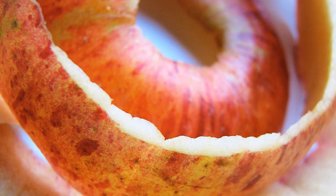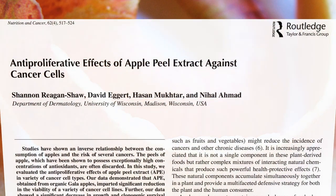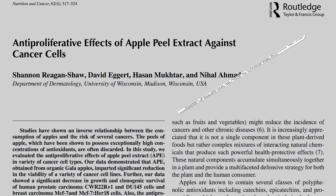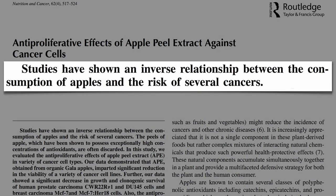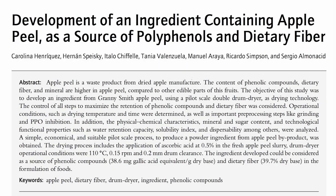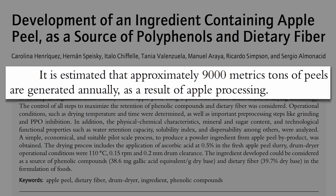Within the last year, half a dozen studies have touted the benefits of apple peels. For example, this one in the Journal of Nutrition and Cancer on the anti-proliferative effects of apple peel extract against cancer cells. We know the more apples we eat, the lower our apparent risk of several cancers. The peels are the really good part, yet are often discarded. Apple peel is a waste product of dried apple manufacturing.